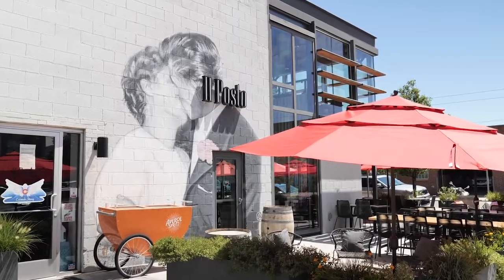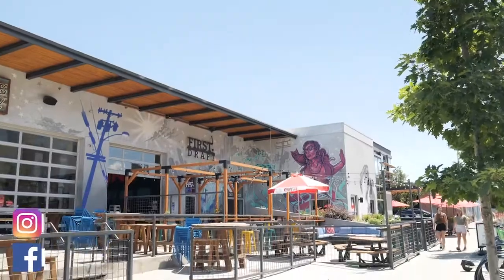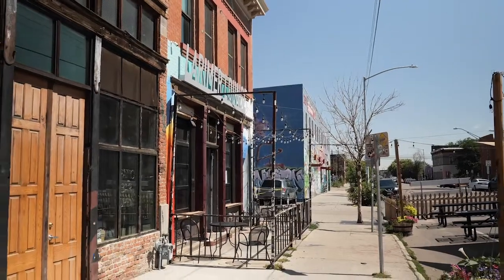Living in RiNo, you will not only have everything the neighborhood has to offer at your fingertips, but with a light rail, you can get downtown in five minutes and to DIA in 20.